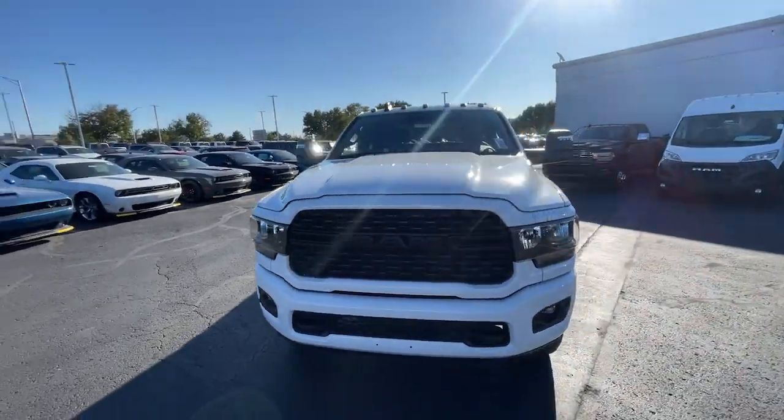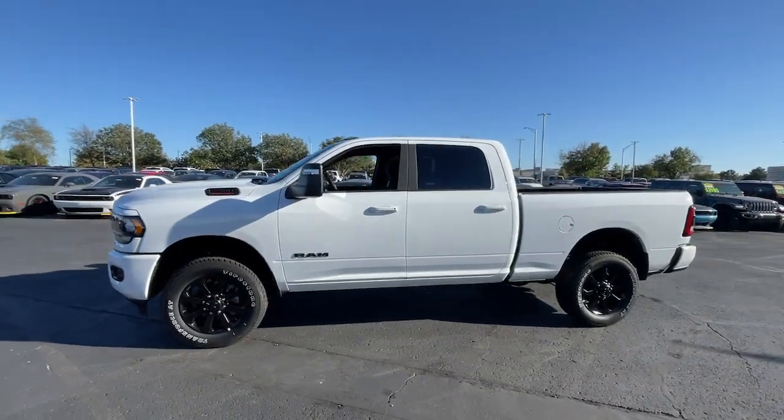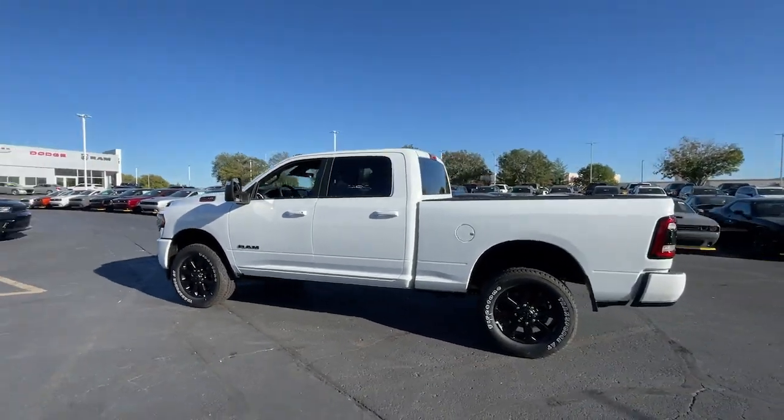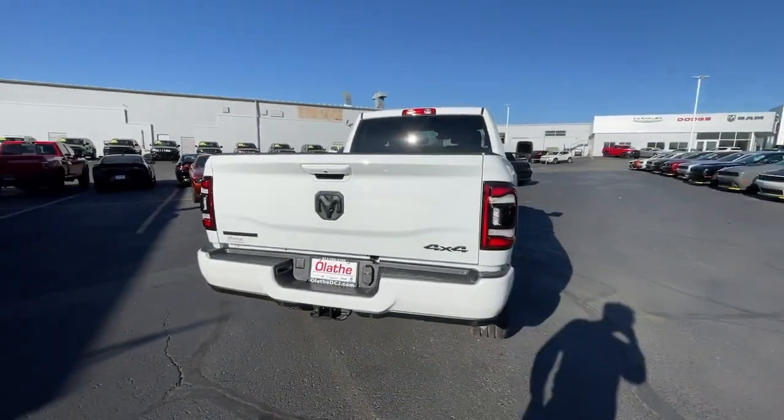Go home happy with the 2024 Ram 2500. The Ram 2500 delivers heavy-duty capability, sophisticated style, rugged strength, and technology that keeps you safe and connected.